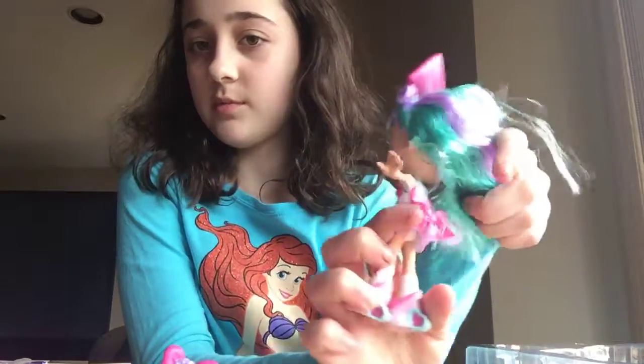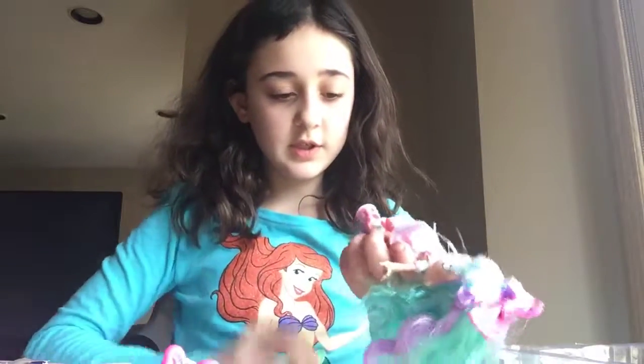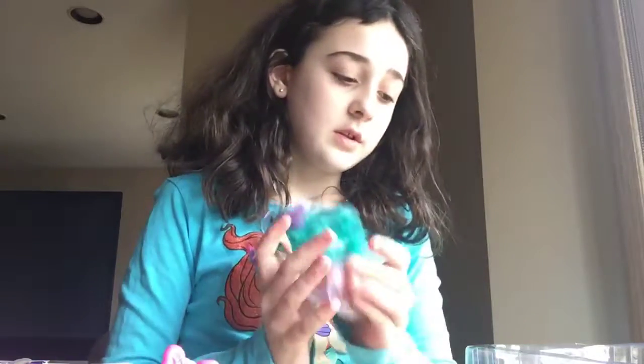Nice bow, and her hair is wrapped up here. Oh, nice bow in the back. These amazing shoes. Let's pop her on our stand. And... let's see.